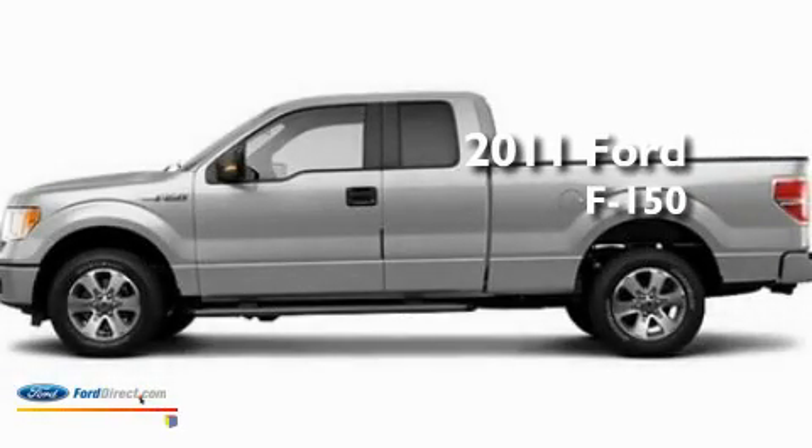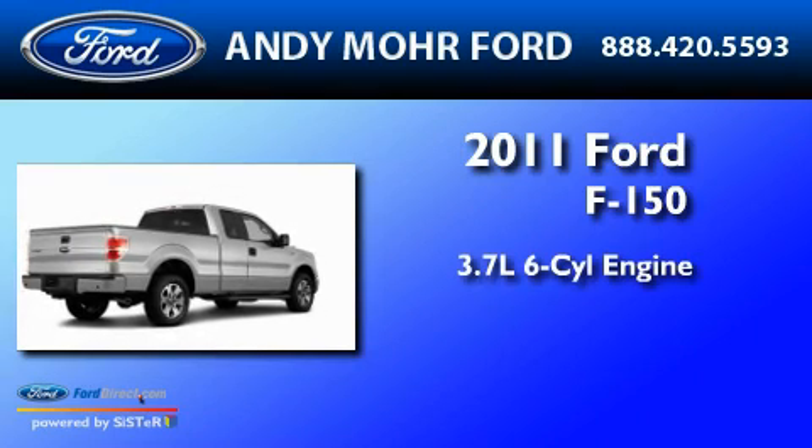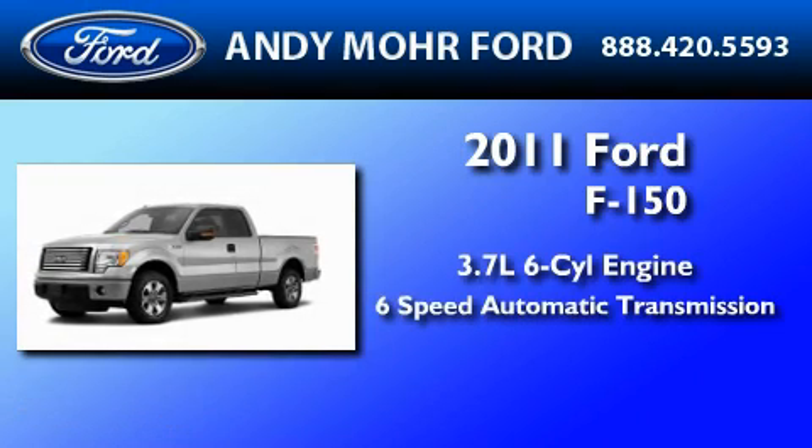This is a brand-new 2011 Ford F-150. It features a 3.7-liter six-cylinder engine and a six-speed automatic transmission.